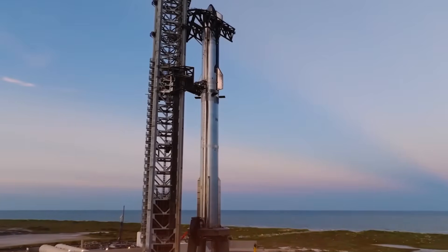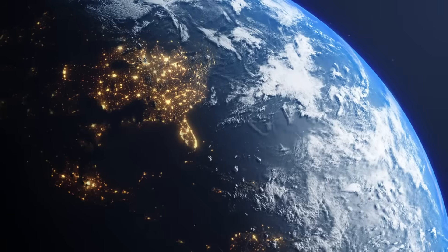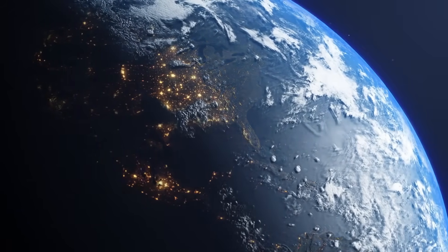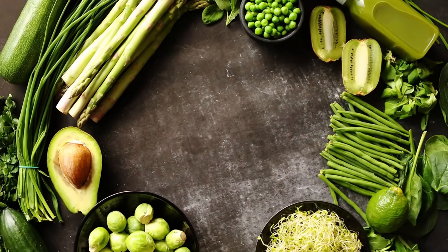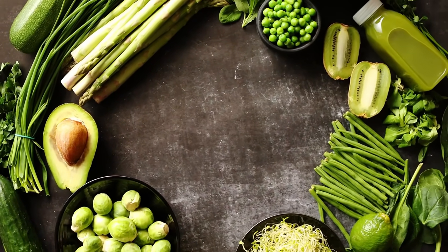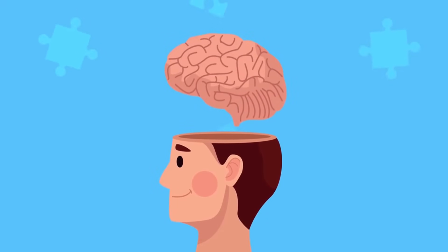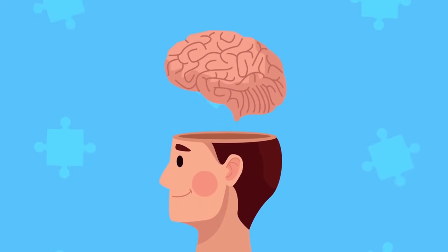The lower deck contains what might be Starship's most ambitious feature — a bioregenerative life support system that literally brings a piece of Earth into space. Early tests have shown that the specialized agricultural units can produce fresh vegetables within 23 days of activation. This isn't just about nutrition; watching things grow provides crucial psychological support for long-duration crews.